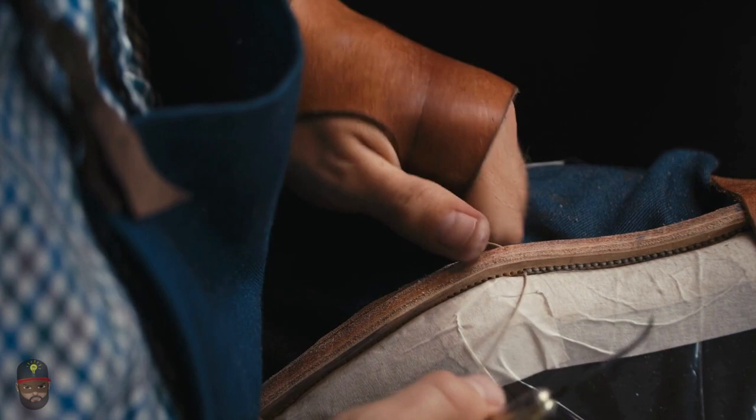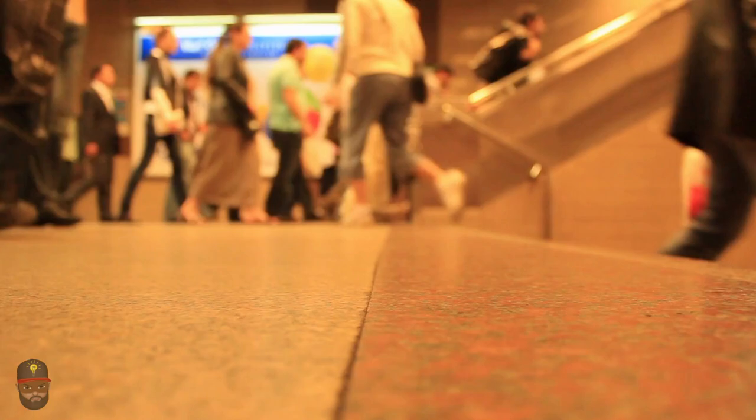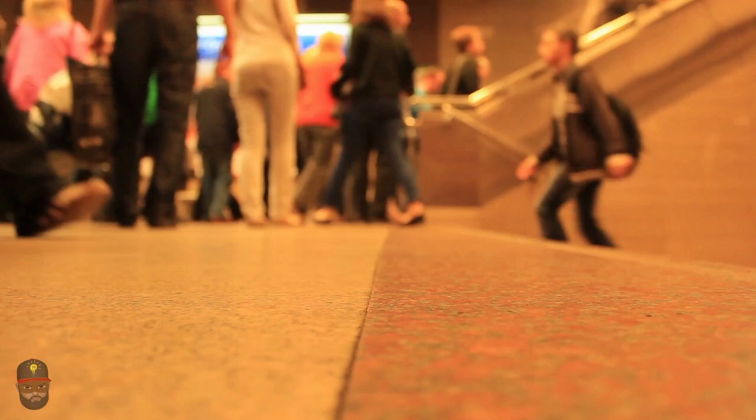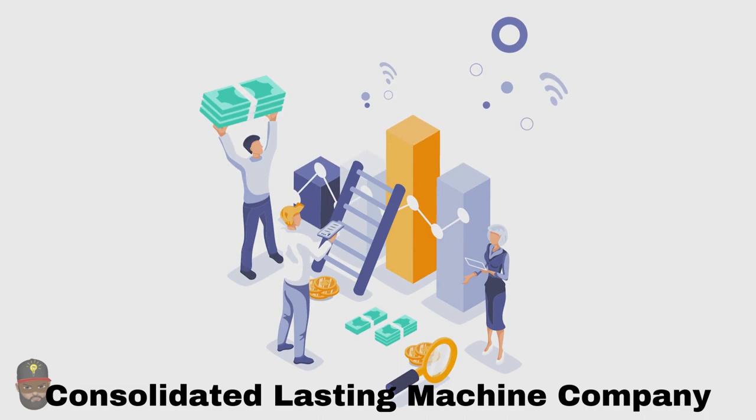From the 50 pairs of shoes an experienced laster could create by hand in a day, Matzeliger developed his device until it could make 700 pairs of shoes every day. Thanks to a roughly 50% decrease in shoe prices because of the new device, many more individuals could now purchase high-quality shoes. The lasting machine created by Matzeliger was an instant hit. The Consolidated Lasting Machine Company was established in 1889 to produce the devices, and Matzeliger received a sizable portion of the company's shares.